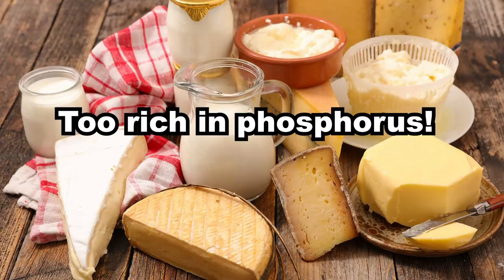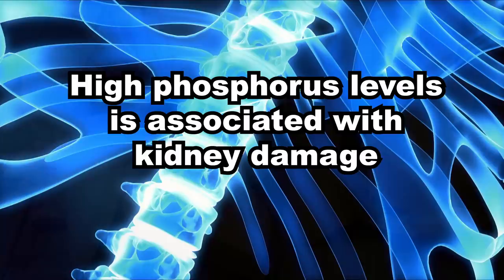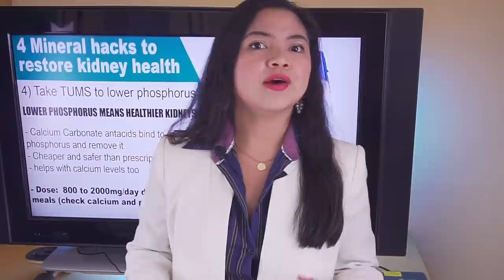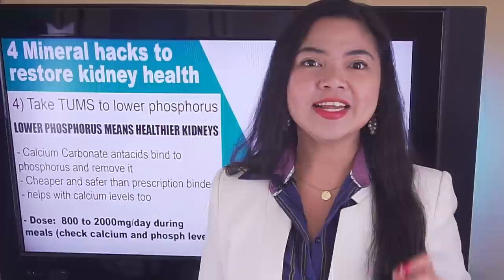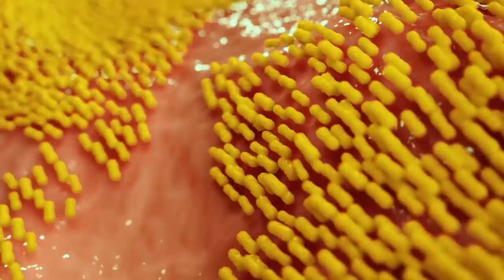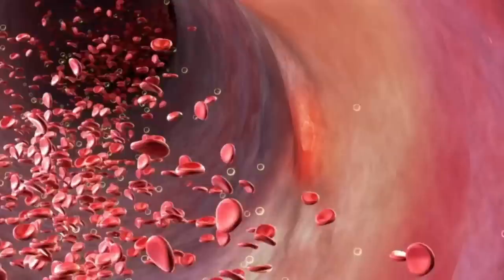When this mineral accumulates, the body will pull out calcium from the bones. High phosphorus levels are also associated with a faster decline in kidney function and a higher chance of death. While prescription binders are an option, there is a less known home remedy for phosphorus levels that can seriously help improve your kidney health: calcium carbonate, sold either as a supplement or as antacid tablets by Tums and many other brands.